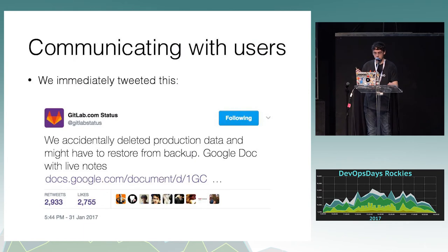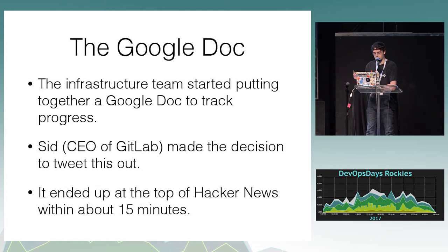In handling it, we immediately tweeted out a link to a live Google Doc the infrastructure team was making, which was used for the retrospective afterwards. You can imagine the potential stress this would cause — this tweet has almost 3,000 likes. So there were a lot of people watching that Google Doc. We created it to track progress, and our CEO Sid said we should share it with the community so they could see our progress since the site was down. It ended up on the top of Hacker News within about 15 minutes.